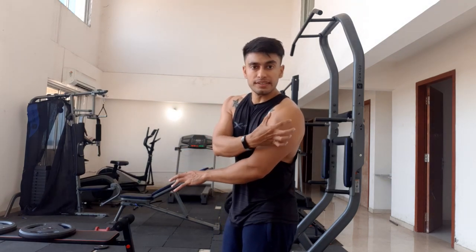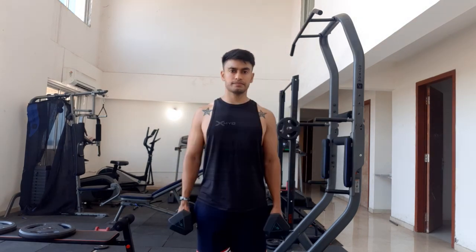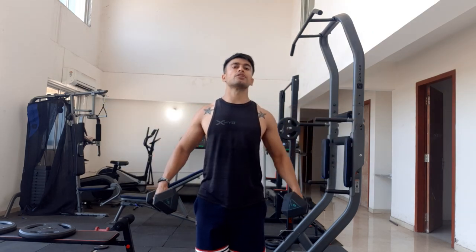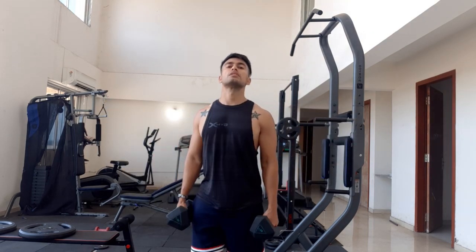This is not the end of your fitness journey. Maintaining a healthy lifestyle is essential to keep chest fat off and prevent it from coming back. Aim to exercise for at least 30 minutes a day, five times a week, and incorporate strength training exercises to build lean muscle. This will not only help you burn calories but also increase your metabolism, making it easier to maintain your weight.